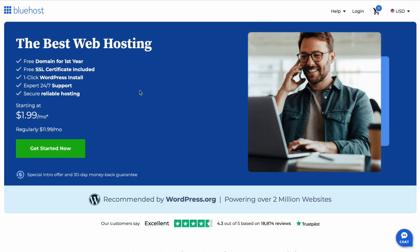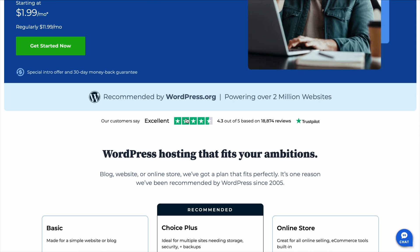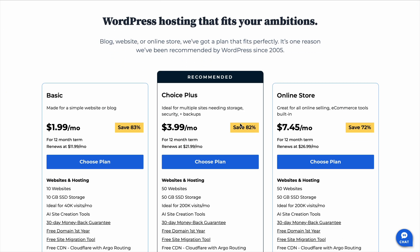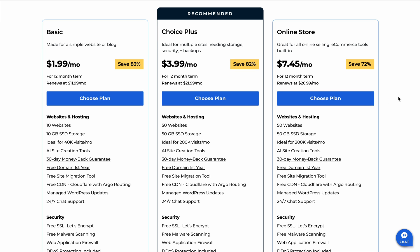Finding the best Bluehost plan for beginners can be confusing, especially when you're just starting out. A lot of people end up overpaying or choosing a plan with features they don't even need. But here's what most people don't realize — the cheapest plan might actually be the best option. I thought this would be a good time to talk about it while I'm building a website, because getting this right from the start can save you a lot of time and money. Stick around until the end, because I'll break down exactly which plan you should go with and how to get it at the lowest possible price.